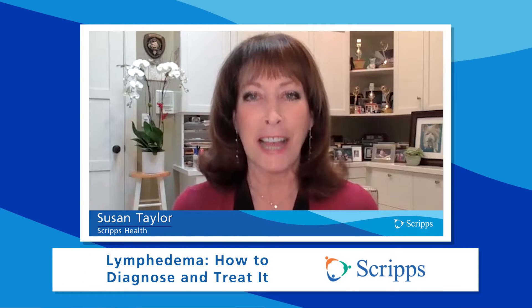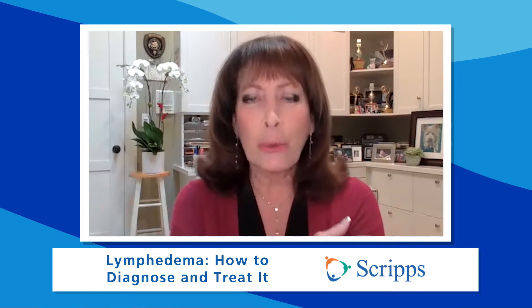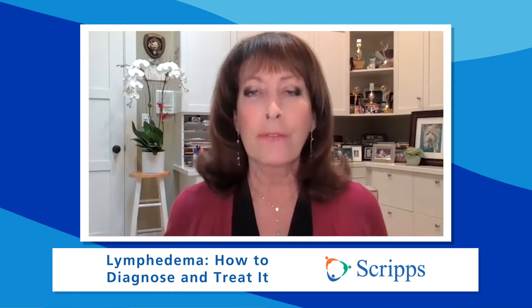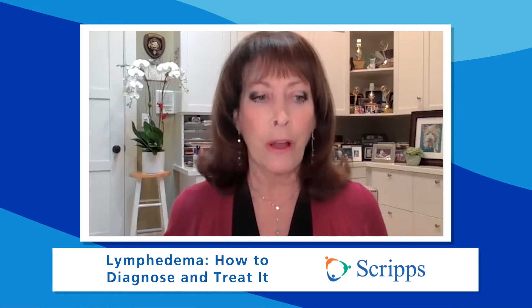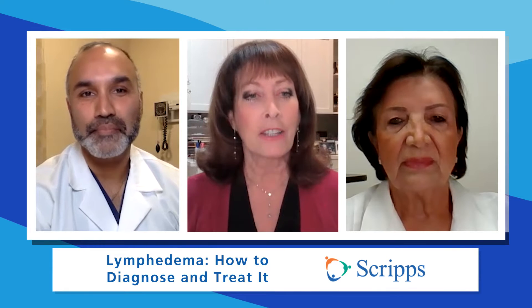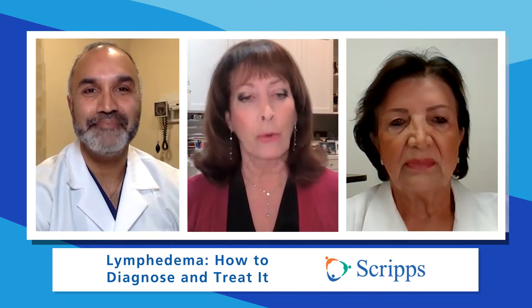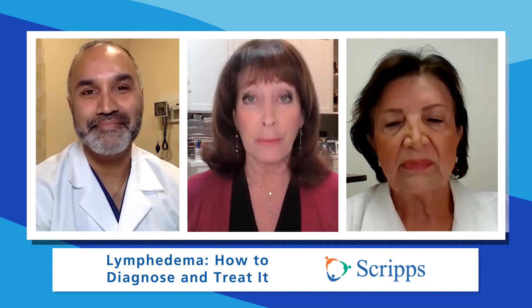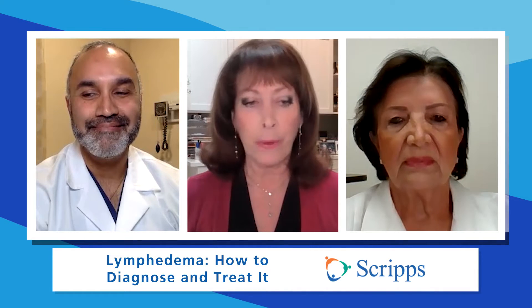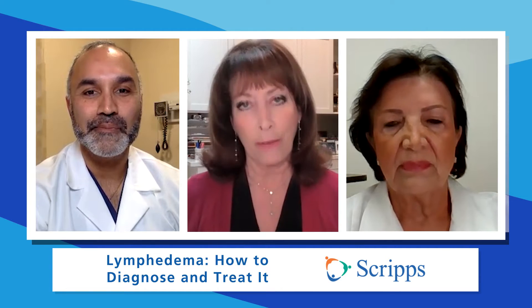Hi, I'm Susan Taylor with Scripps Health in San Diego, California. Lymphedema is swelling in your body because of a buildup of fluid in the soft tissue when the lymph system is damaged or blocked. What causes it? How do you diagnose it and treat it? Joining us is Dr. Manish Champanaria, a plastic surgeon with the Scripps Clinic Medical Group who specializes in lymphedema surgery, and also Maryam Ronema, a certified lymphedema therapist at Scripps Memorial Hospital in La Jolla.